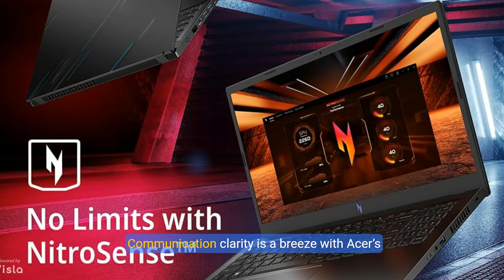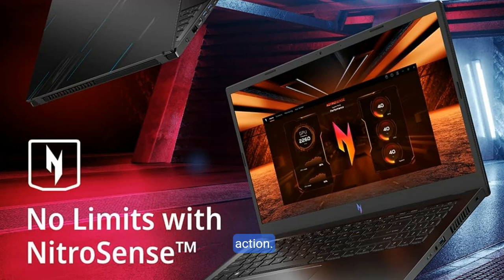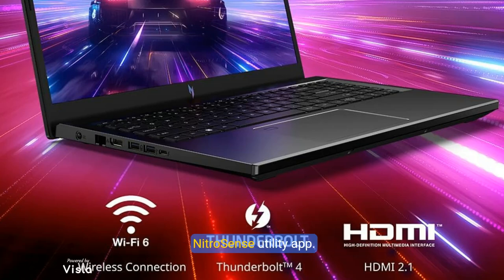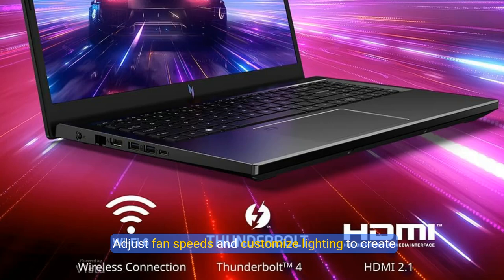Communication clarity is a breeze with Acer's PurifiedView and PurifiedVoice technologies for audio precision that puts you at the center of the action. Harness the full potential of your laptop with the NitroSense utility app — adjust fan speeds and customize lighting to create the ultimate personalized experience.